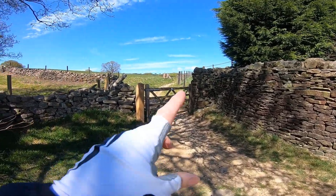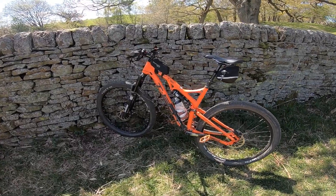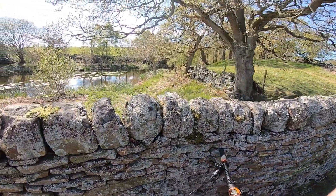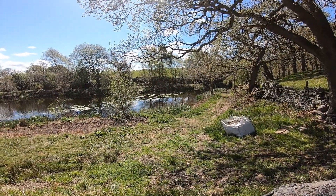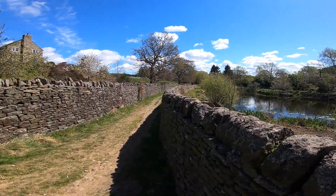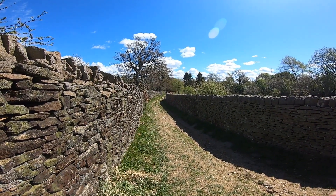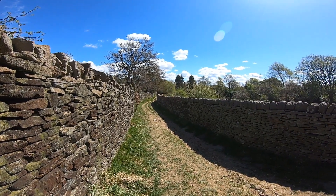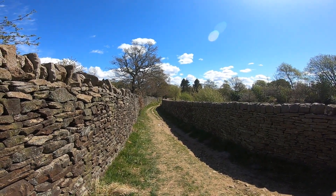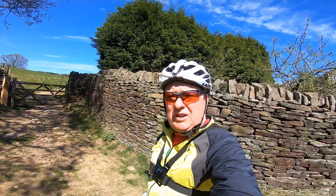We've just come through that gate and stopped here for a minute. Trusty steed — it's a white T-130 full suspension, a few years old now, but a good bike. We'll proceed down this track down to a disused railway which we cross over by the bridge. You can't go on the railway itself so we go down the track to the left of it. It's pretty much all downhill from here, which will make for good speed.